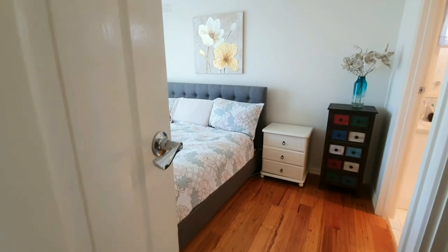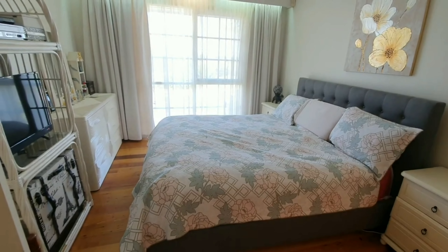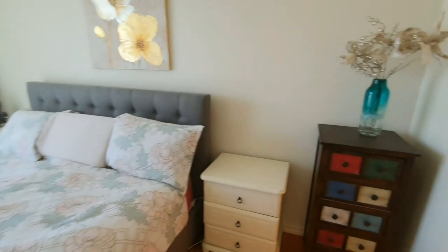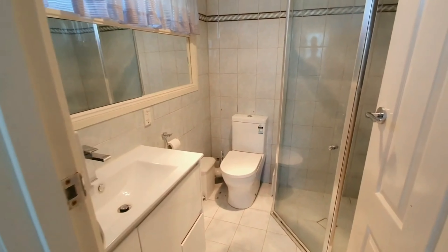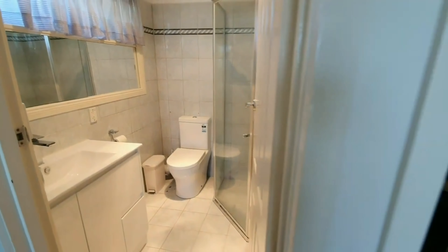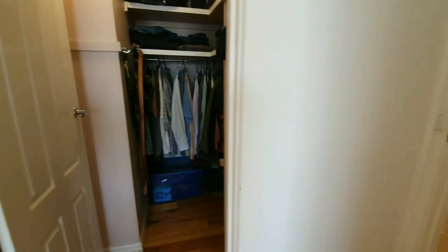As we move around now, let's have a look into the master bedroom. Again, those gorgeous timber floorboards, white walls, big bay windows fetching plenty of light. You have the gorgeous ensuite here as well, along with the walk-in wardrobe — solid timber floors and plenty of space for all your clothes.